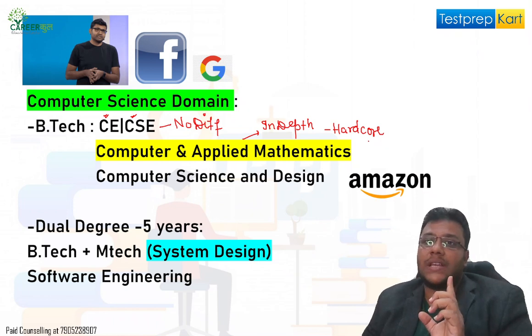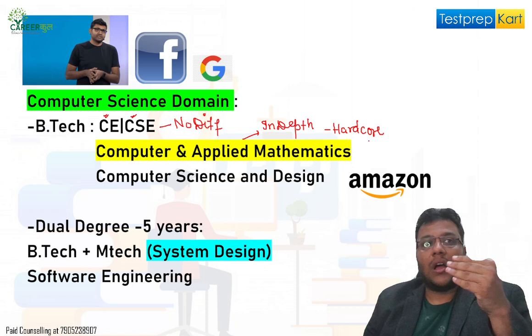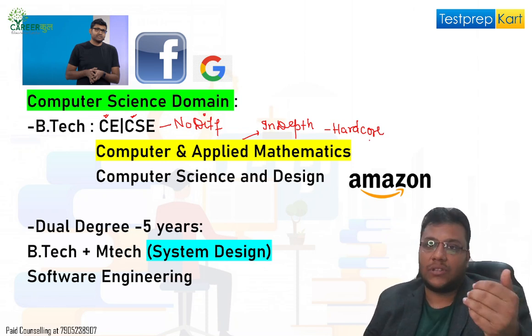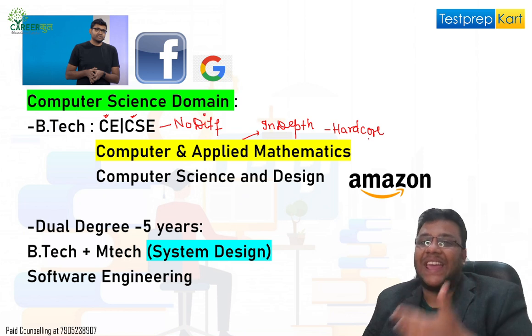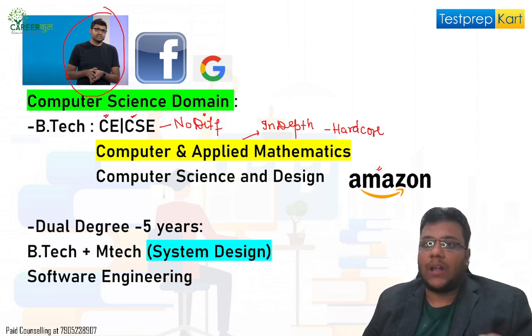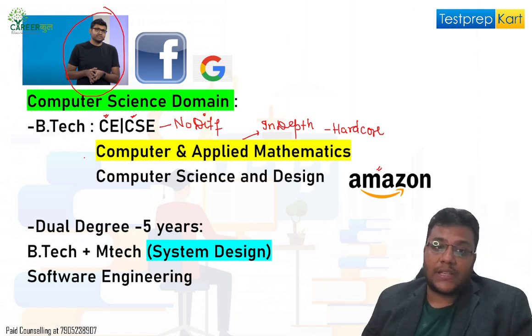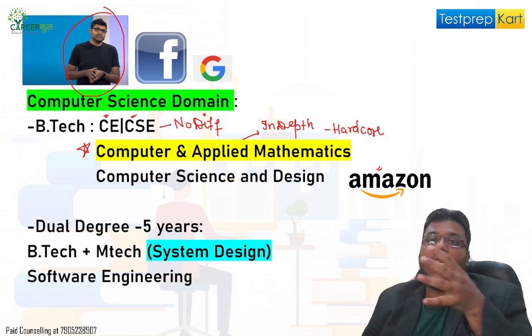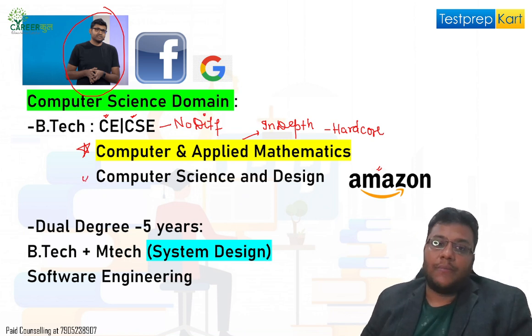Students thinking of software engineering should know that software engineering is just a part of computer science — so thinking that CSE is only software is not the right way. If you feel IT and software engineering are on a decline, you can go into Computer and Applied Mathematics, focus on AI or cyber security, and work in niche jobs at companies like Amazon, Google, Facebook, LinkedIn, or Twitter. For example, Parag Agarwal, CEO of Twitter, has done B.Tech, M.Tech, and PhD — that kind of profile develops fundamental tools in computer science.